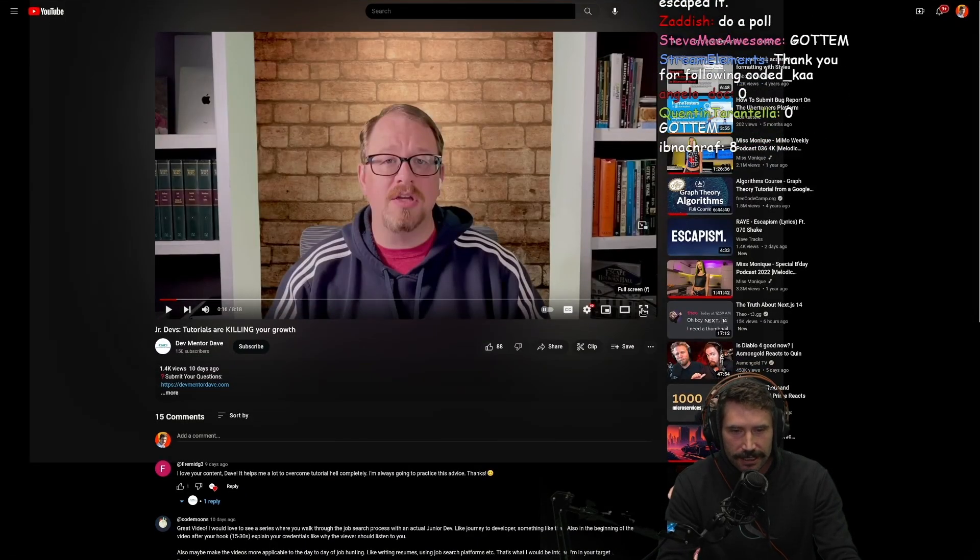Okay, let's do this one: your growth as a junior developer. I hate to break the news to you, but more than likely all of those tutorials you're doing are actually killing your growth as a junior developer. This video I want to talk about why that is, and how you can actually make the best use of those tutorials as you're watching and working with them.